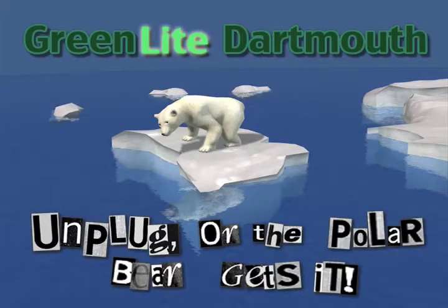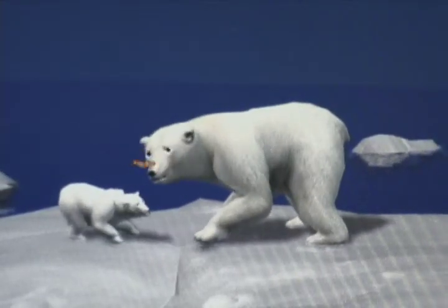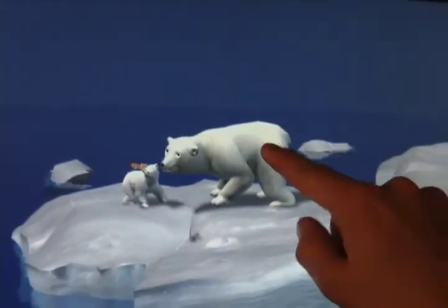This video shows our information visualization system for real-time energy use feedback using animation. Greenlight Dartmouth visualizes complex energy data in a dynamic, compelling, and meaningful interface.